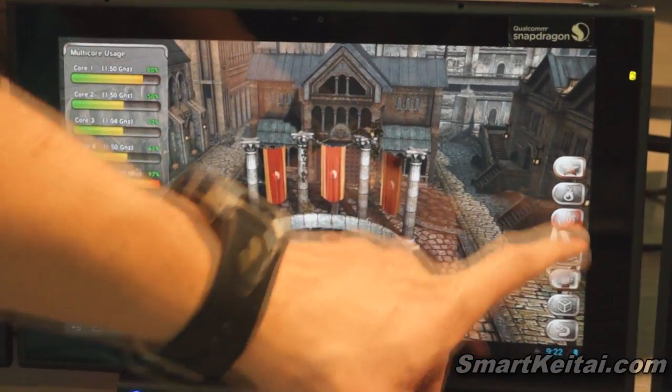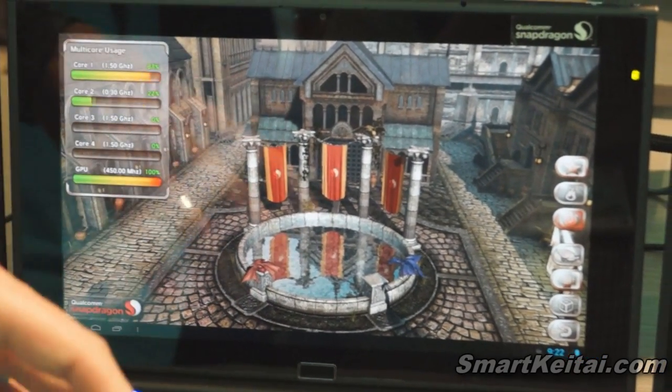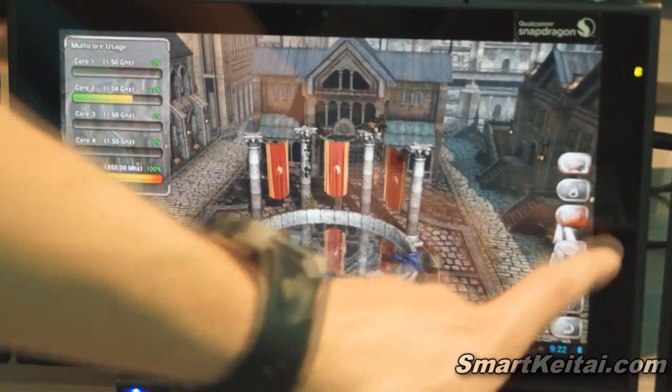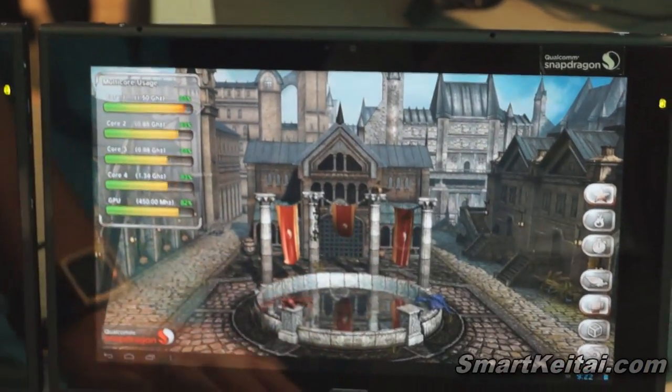If I lower the CPU workload, for example by turning off the cloth simulation and disabling the animations, the system will actually lower its power usage further by disabling some of those cores. And as soon as I bring those systems back online, the system turns on those cores to meet the application demand, delivering a seamless end-user experience.